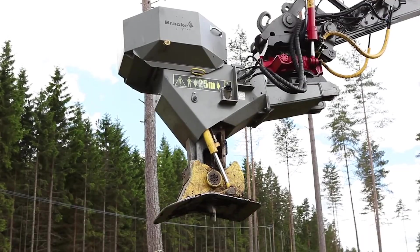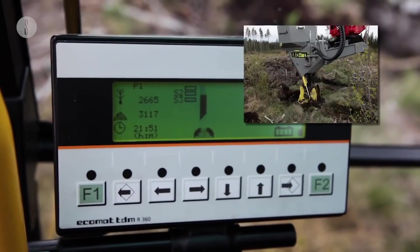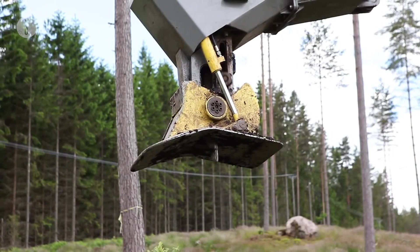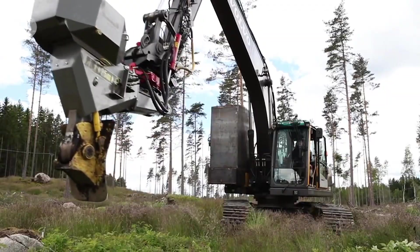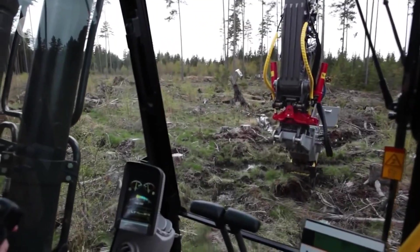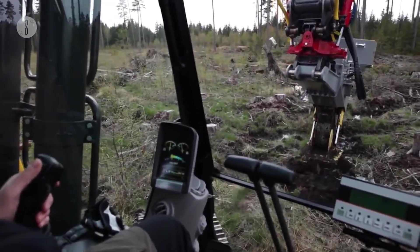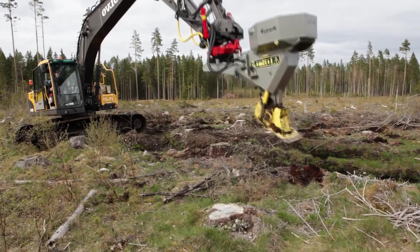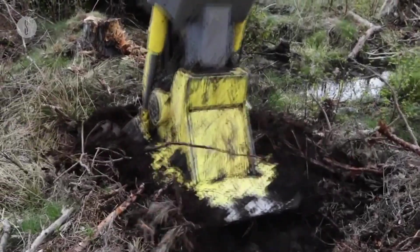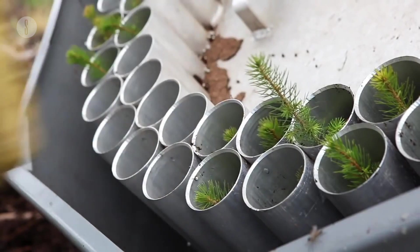The head of the P11A is fitted with sensors which inform the control center of various aspects of the head, such as the planting tube's position. Forward-thinking and environmentally friendly, the P11A can work in fertile or stony ground. Operators can choose each carefully selected planting spot and decide how those spots are formed. Weighing 2,425 pounds with a 125-bar hydraulic pressure system, the Brack Forest P11A can plant up to 300 plants per hour.